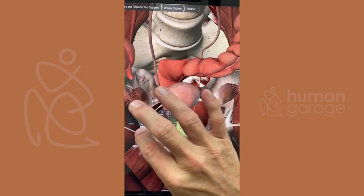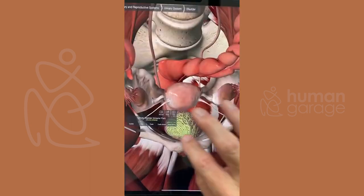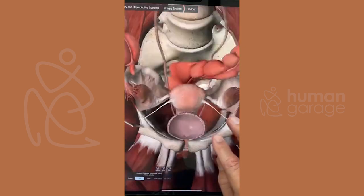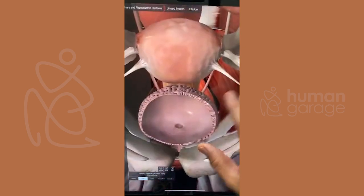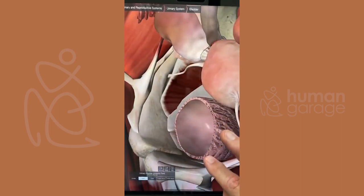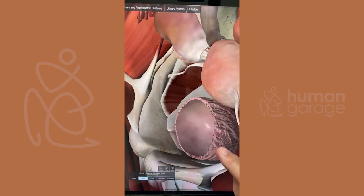The bladder actually separates right in the front. The organs that move us — fear is one of the motivators, which is the bladder — it is one unit that has two sides. It's kind of interesting.